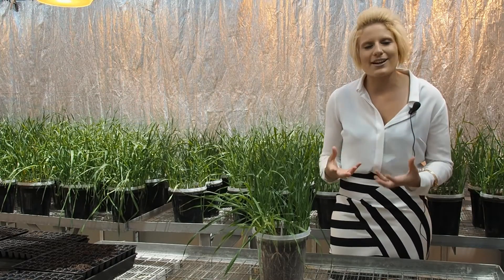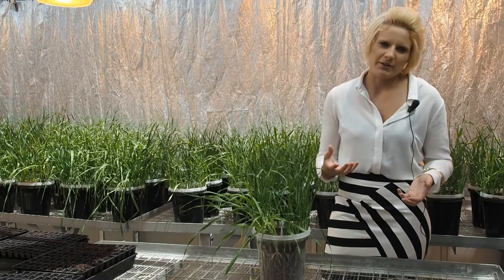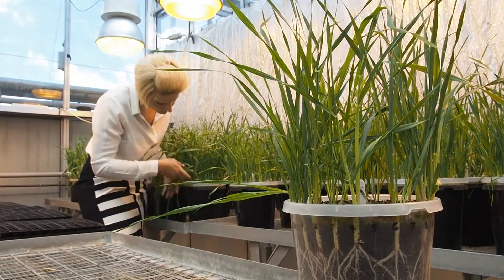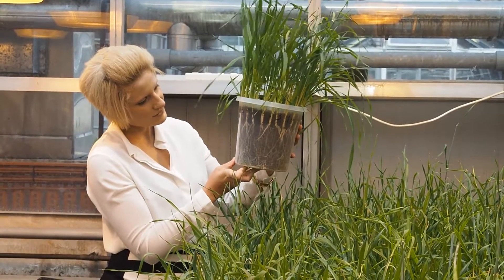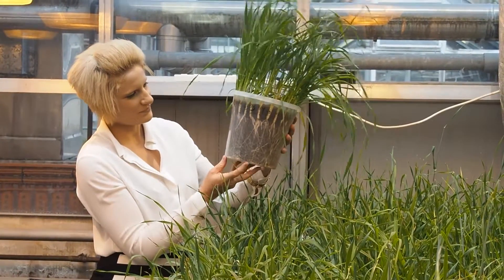We feel that this discovery of a major gene controlling the narrow root system is really important and we really want to expand on this work as well as validate what we've seen so far. We really want to validate it in some different diverse barley cultivars to see if we can understand it a little further.